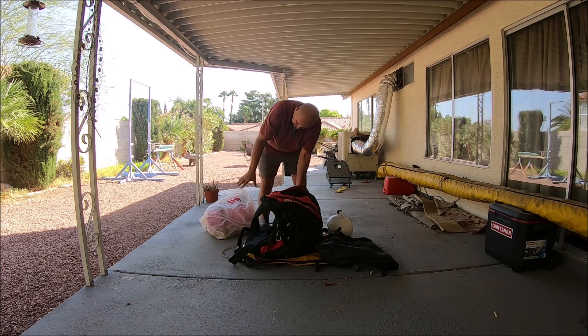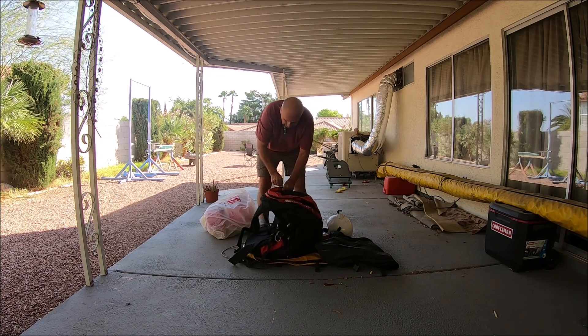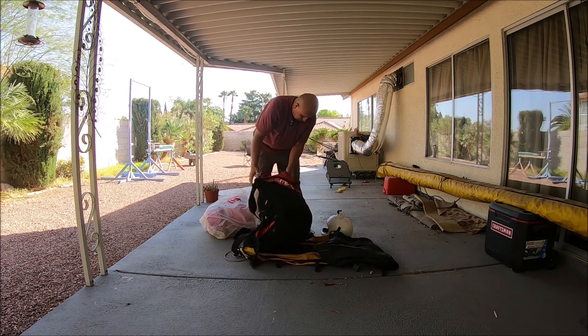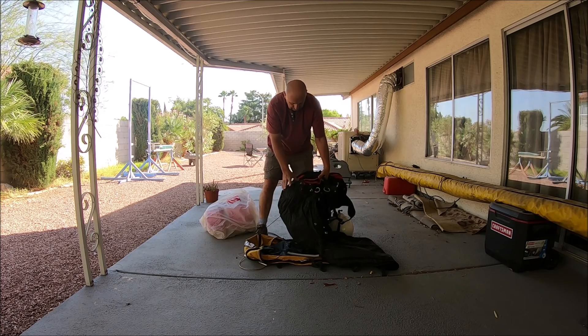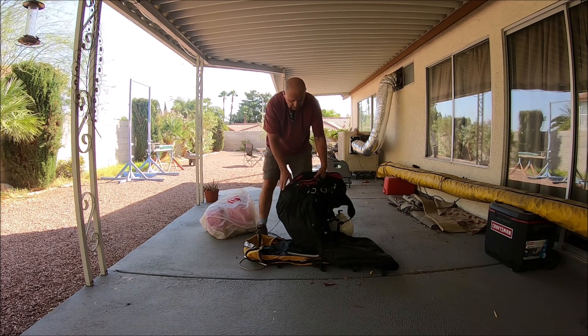I used to put my bag and everything in the back of the harness here — great place to store all your junk while you're flying. And over here is the reserve parachute. It's all set to go — nice reserve for the harness.